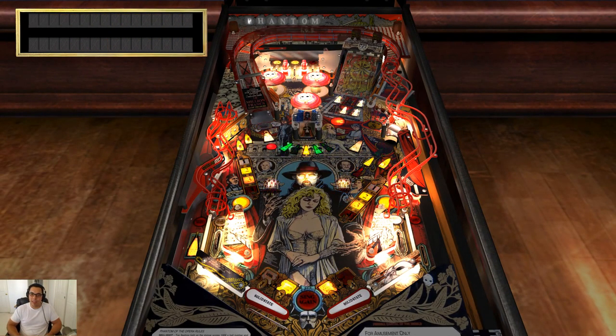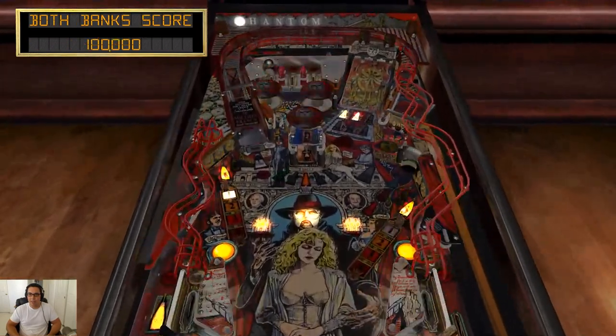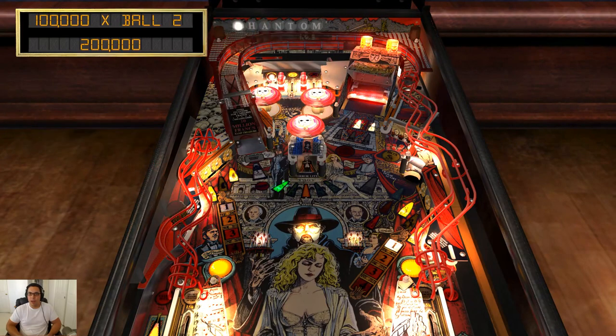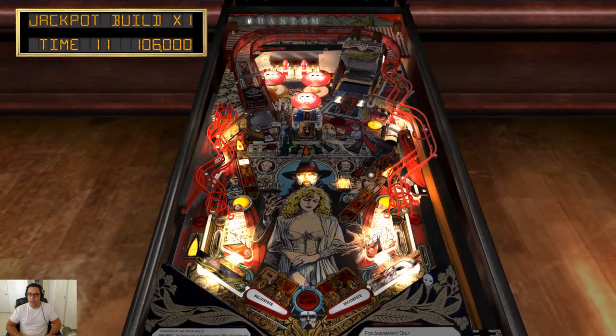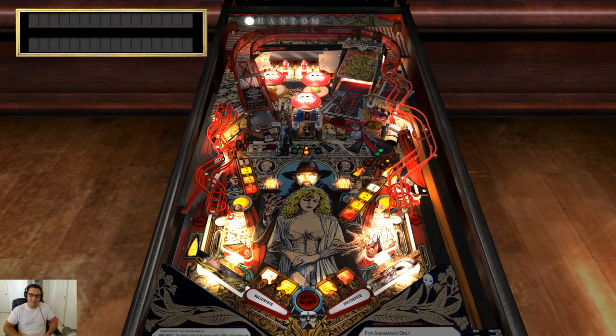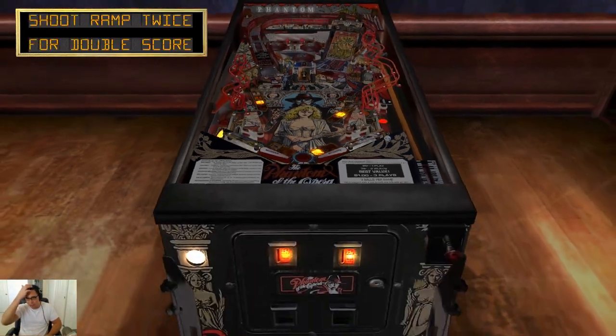My least favorite thing about the table is that scream — Christine's scream every time you die. I assume it's Christine. But you can interrupt it with a flipper as it's happening. I love that. That's just going to happen a lot with this table — the drain lanes are huge, you're gonna die.